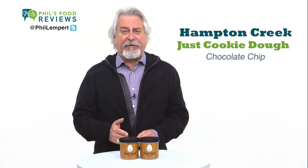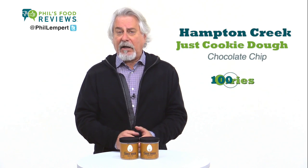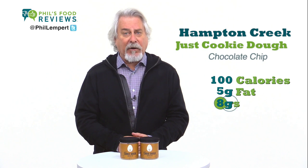The semi-sweet chips are wonderful. No cholesterol, no eggs. And one cookie is about 100 calories, 5 grams of fat, and 8 grams of sugars.